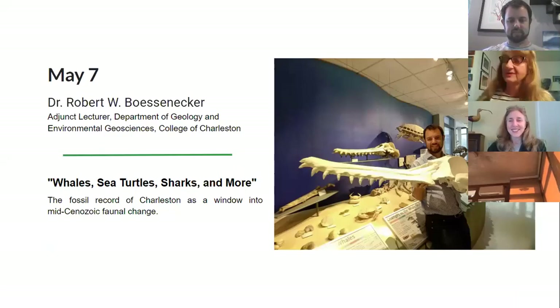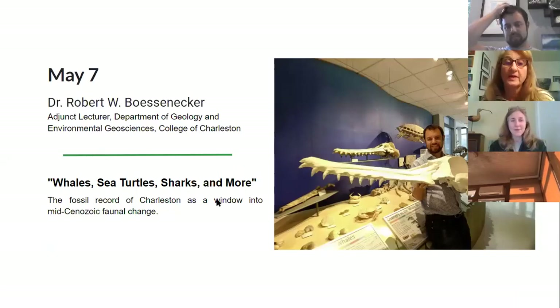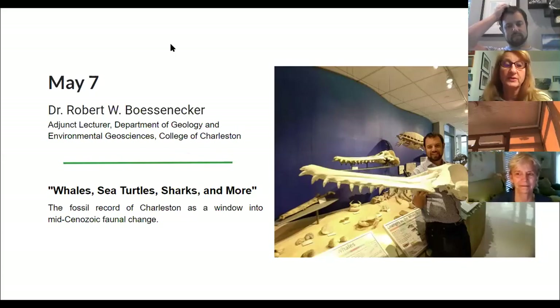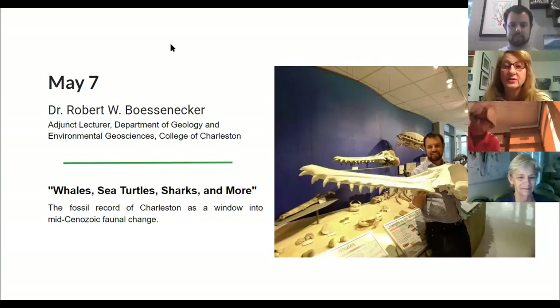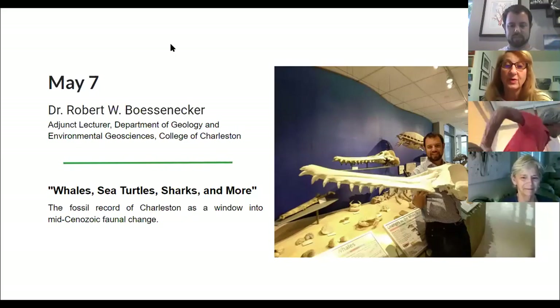Dr. Robert Bosenecker grew up in Northern California, obsessed with dinosaurs and fossils from a very young age, and started collecting fossils as a high school student. He studied fossil marine mammals from just before the Ice Age as an undergraduate, and the preservation of marine vertebrate fossils as a master's student at Montana State University. He studied early baleen whales from New Zealand for his PhD at the University of Otago, and in 2015 began working at College of Charleston and the Mace Brown Museum of Natural History, teaching geology and paleontology and continuing the study of early whales.